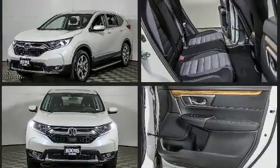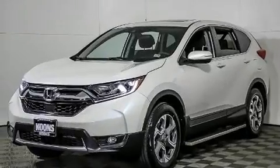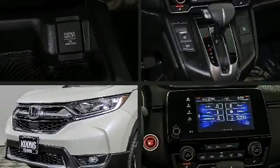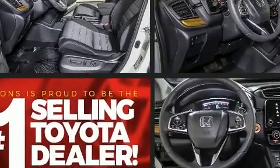Smooth gear shifts are achieved thanks to the efficient four-cylinder engine, and for added security, dynamic stability control supplements the drivetrain. The engine breathes better thanks to a turbocharger, improving both performance and economy.